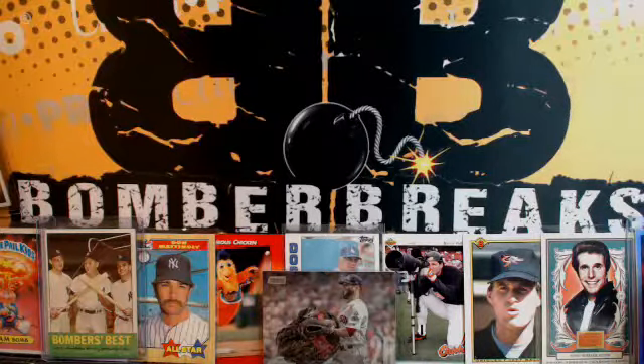Alright guys, we're rolling on our second eBay break of the night. It is Stadium Club. Welcome to TheBottomBreaks.com, the break pad with Stadium Club four boxes. It's 10-18, guys. We are igniting the collector in you, as the sign says there behind me in the shirt I'm wearing.